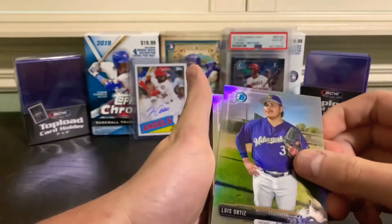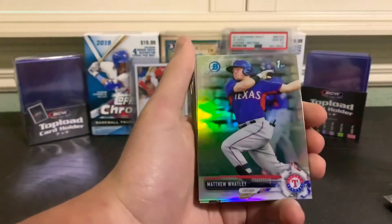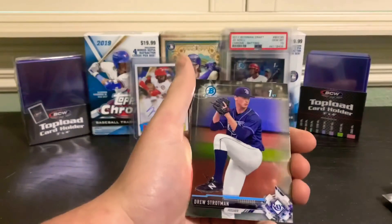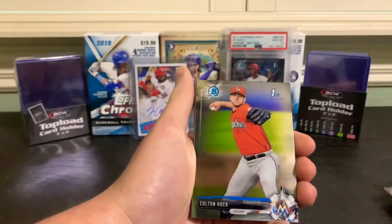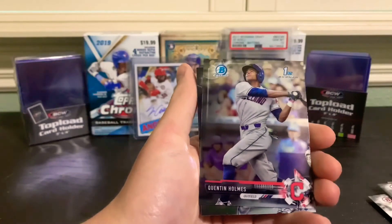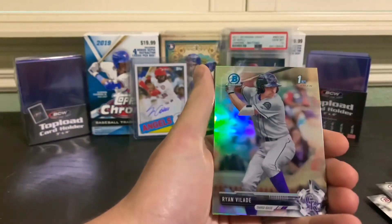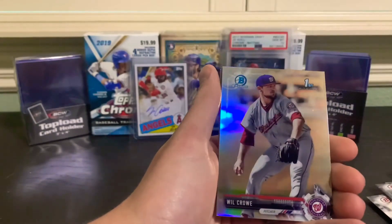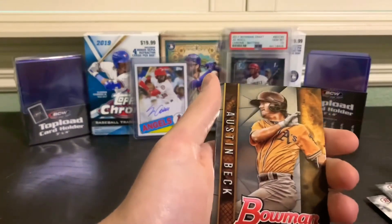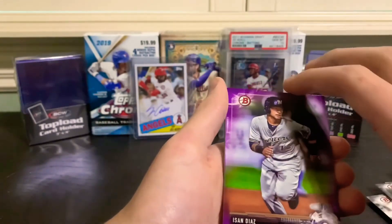We got a Luis Ortiz - thought that was refracted for a minute - Tyler Ivey, Matthew Watley, Beau Bichette Chrome - that is always good to see - Drew Strotman first Bowman, Colton Hawk, Cole Brennan, Quentin Holmes first Bowman, Sam Carlson, Alex Lange, Ryan Vilade, Will Crow, Jacob Heyerly, Austin Beck, Bowman Defining Moments - we have a purple paper of Avisail Diaz.